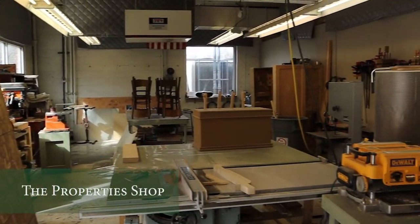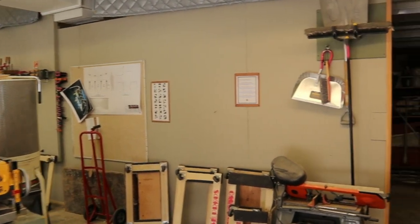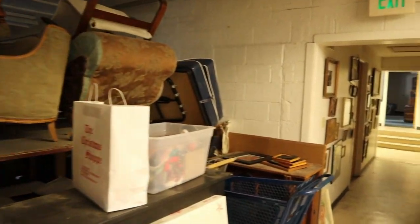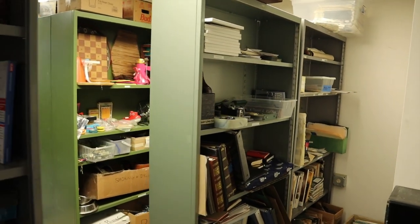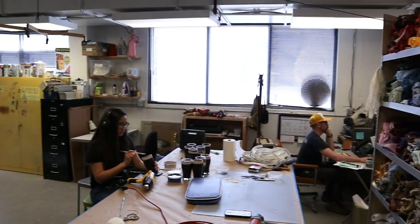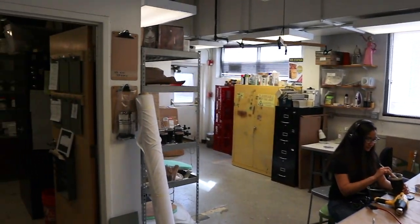The property shop contains the tools and materials required to build, alter, and maintain the props for all CSU productions. It features multiple workspaces for carpentry and welding, as well as space for painting and general prop crafting. Some of the main techniques that students encounter in the props department involve carpentry, welding, painting, photo manipulation, sewing, puppet fabrication, and upholstery.